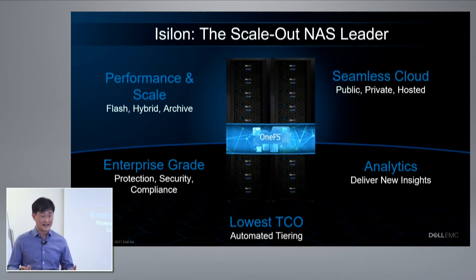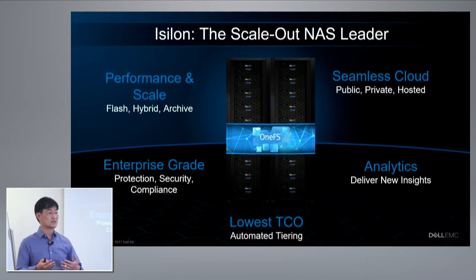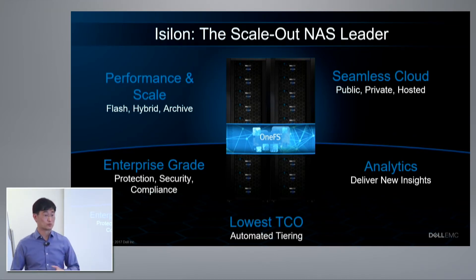You can also do data analytics straight off of the iSilon cluster — for instance, Hadoop analytics, pointing a Hadoop cluster to the iSilon cluster without having to pull data off and ingest it. At the same time, iSilon's heterogeneous clusters — the fact that you can mix and match different types and tiers of storage in a single cluster — allows you to optimize your TCO and store data on the most appropriate class of storage.